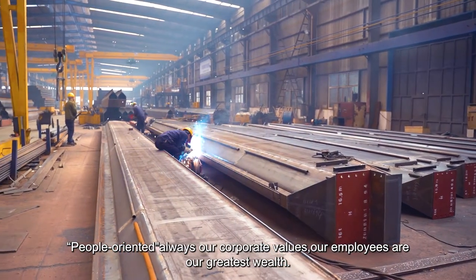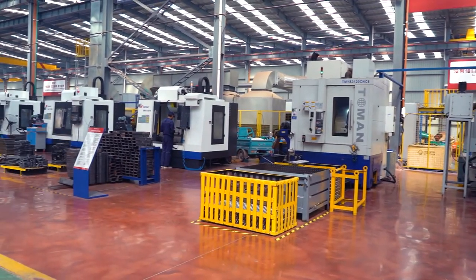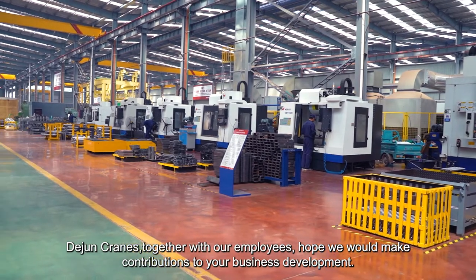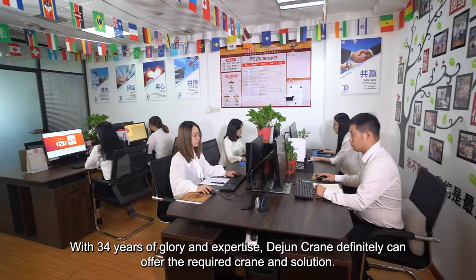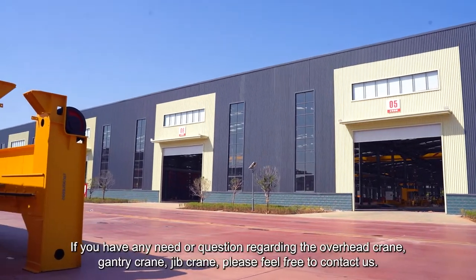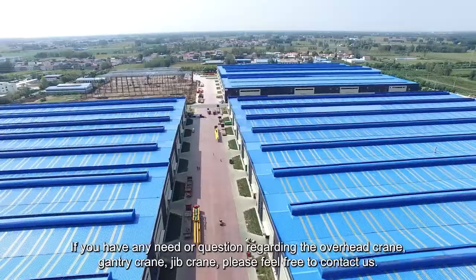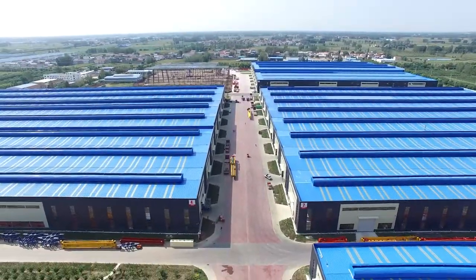People-oriented is always our corporate value — our employees are our greatest wealth. Dijuan Cranes, together with our employees, hopes to make contributions to your business development. With 34 years of glory and expertise, Dijuan Crane can definitely offer the required crane and solution. If you have any need or question regarding the overhead crane, gantry crane, or jib crane, please feel free to contact us.